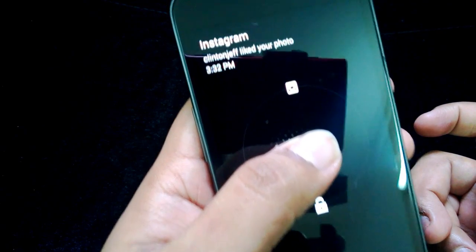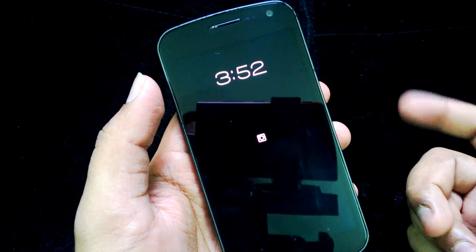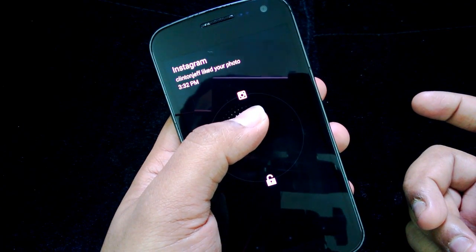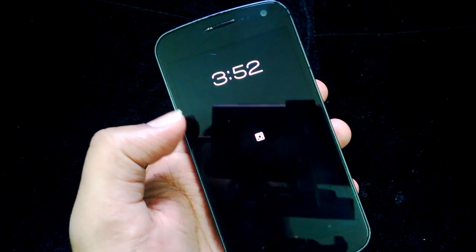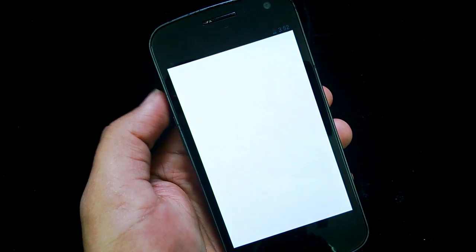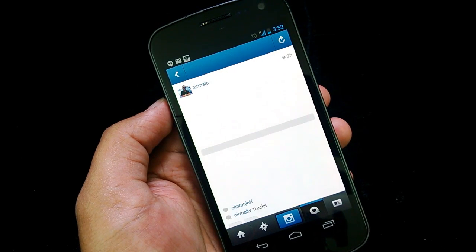Press it again and you can see the notification from Instagram along with the lock icon. You can do three things here: pull down to the lock screen to unlock the device, pull up to go to the Instagram notification to view it, or move to the left to dismiss the notification. Moving up will automatically open the Instagram app and show the notification.